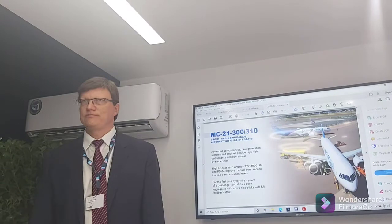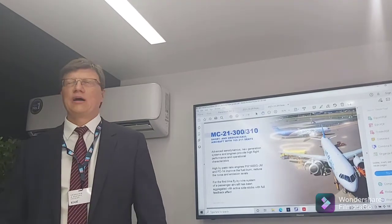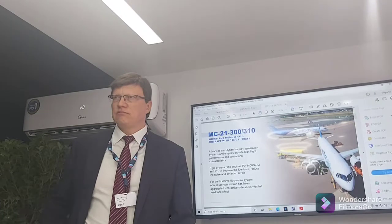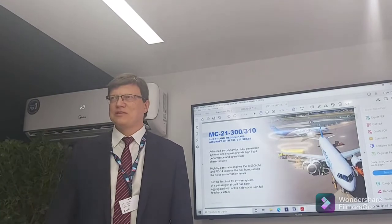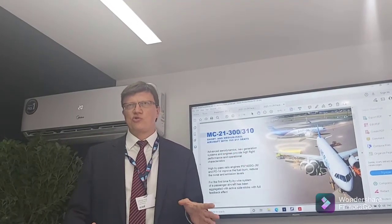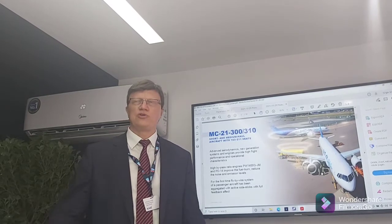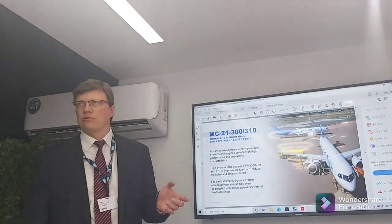The MC-21 carries 211 passengers in its most dense configuration. You can choose double-class or mono-class depending on the airline. The cabin is very flexible with different seat suppliers. The airplane targets the most demanded niche, which was damaged after COVID, but mid-range traffic is expected to return and our forecast is that it keeps the same potential for growth.